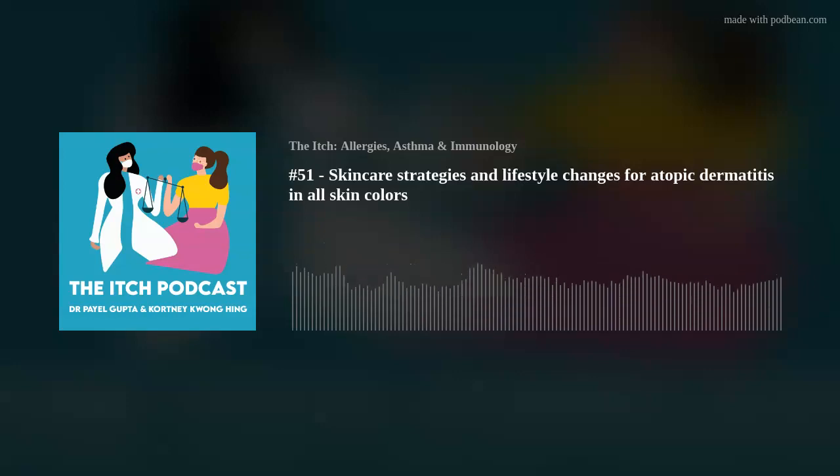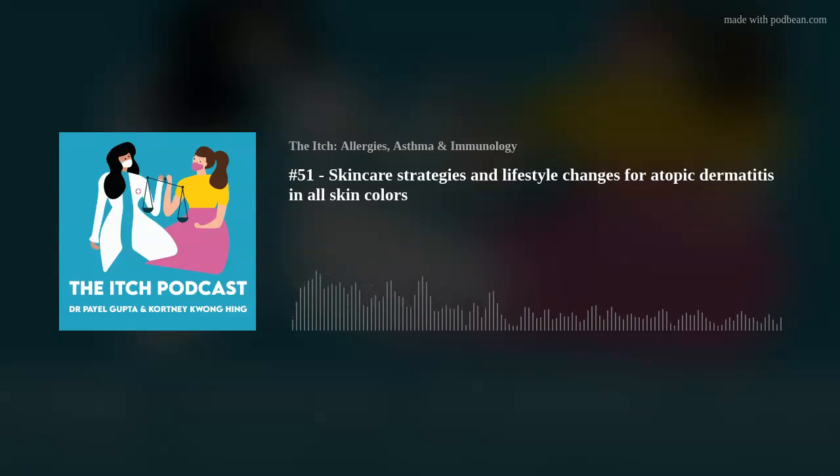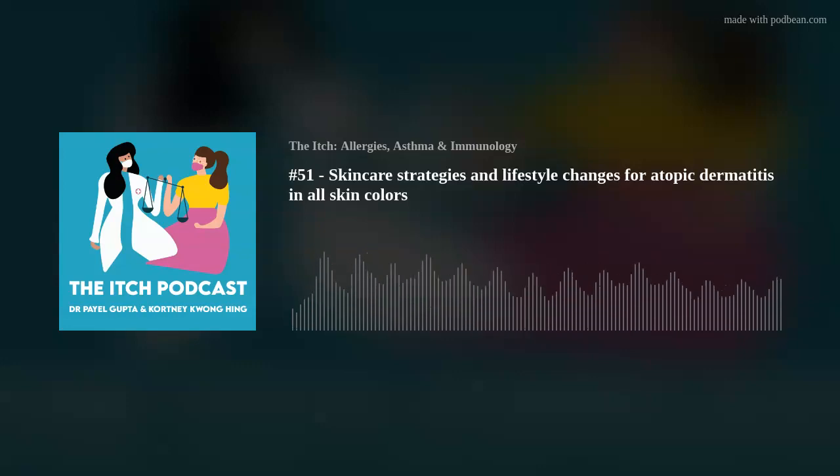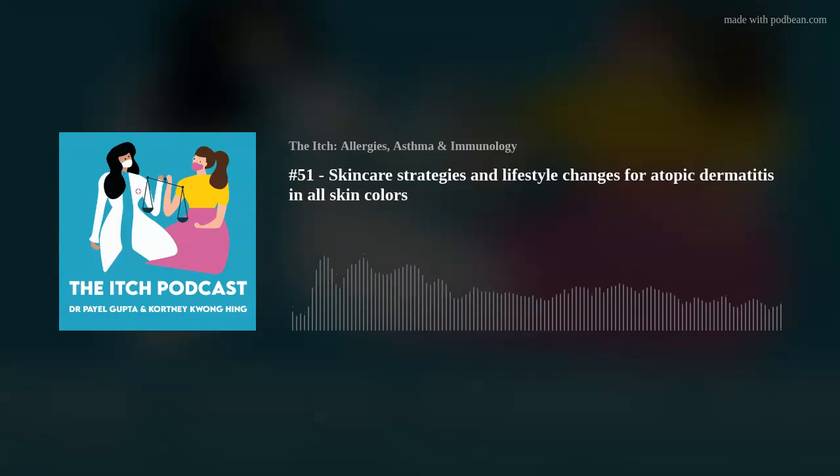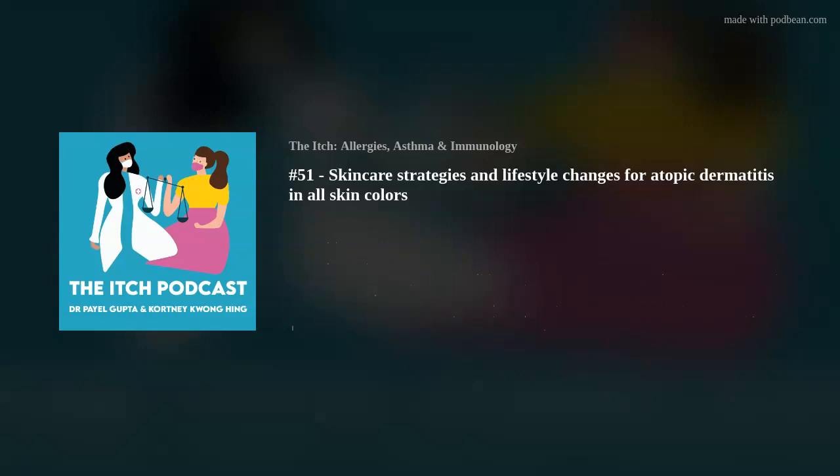Welcome back to our atopic dermatitis and skin of color series in partnership with the Allergy and Asthma Network. Today we're going to talk about skin care strategies for atopic dermatitis in all skin colors — things you can do in your everyday life to help maintain a healthy skin barrier. We'll talk about treatments like steroids, medication, and biologics in our next episode.